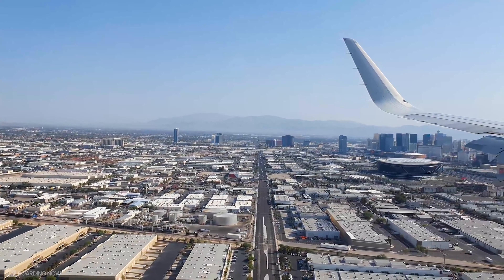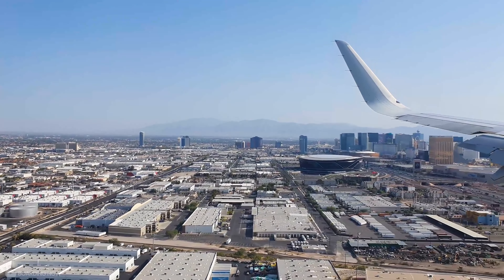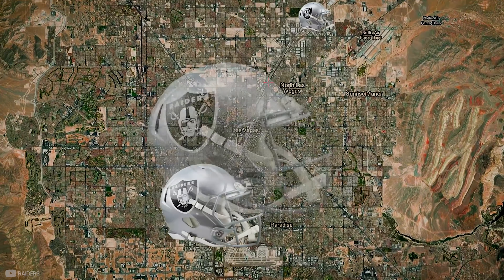Mark visited Vegas and was excited by the plan, and by spring 2016 he pledged $500 million towards the construction of the new stadium. Just months later, however, the viability of the Tropicana Avenue site was called into question. Southwest Airlines objected to the location due to its proximity to a runway.